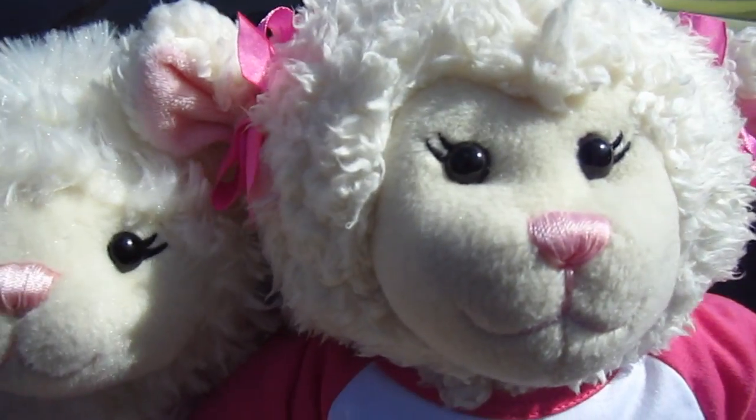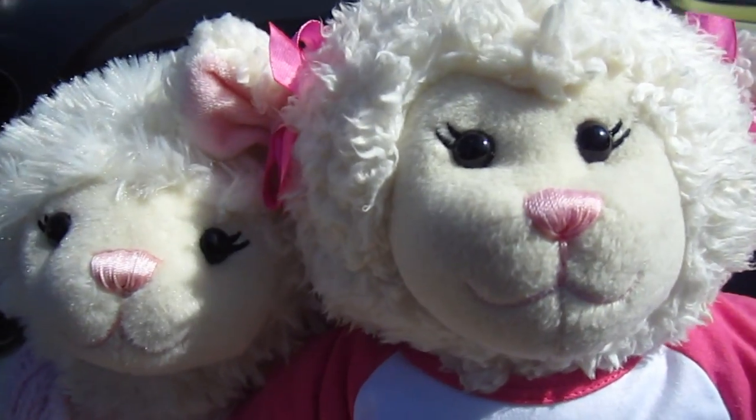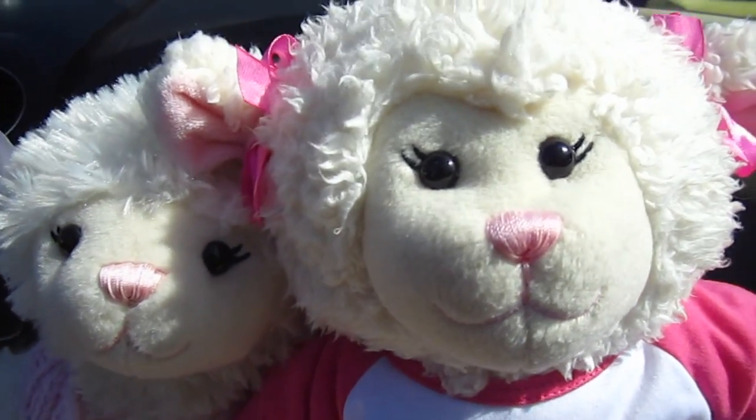Yeah guys, we're going to go check out the Hollywood sign and we're going to try to make it up to the Griffith Observatory if traffic isn't too bad. And that's in Griffith Park. So yeah, this is what I wanted to do for my birthday. And we're in Grammy's cool bug car. I'll film some of it once we're out of the car.